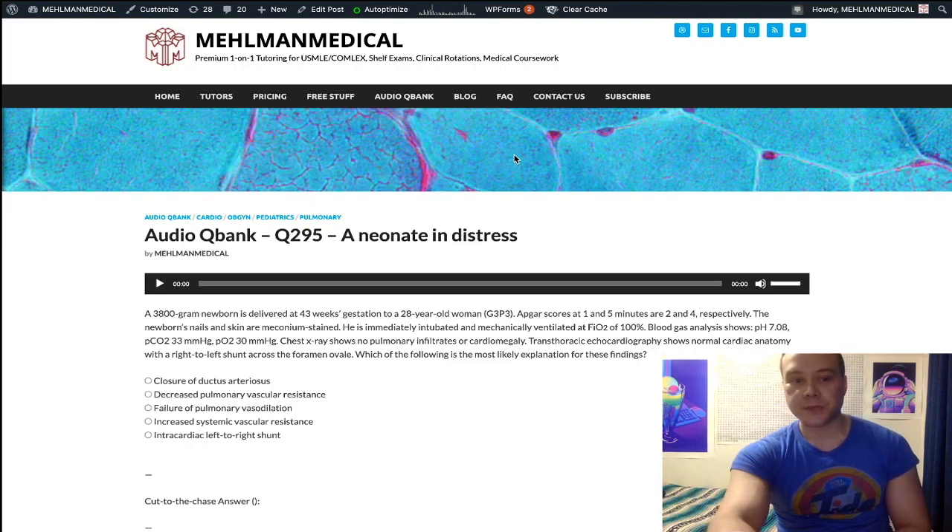Let's start the question. We have a newborn who's ultra post-term — 43 weeks gestation, with our typical timing of parturition being 40 weeks. APGAR scores at one and five minutes are two and four respectively. APGAR stands for appearance, pulse, grimace, activity, respirations. The score at one minute reflects conditions at birth; at five minutes it reflects responsiveness to resuscitation.